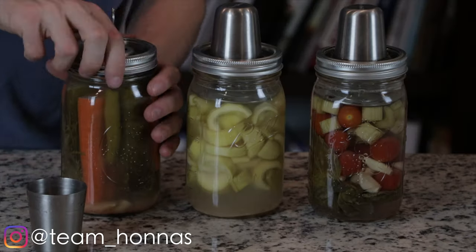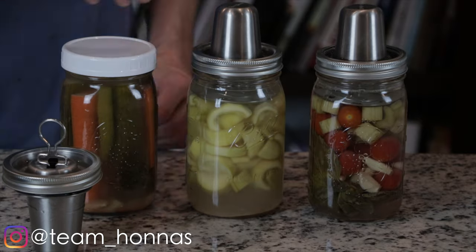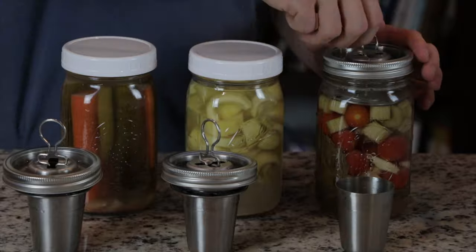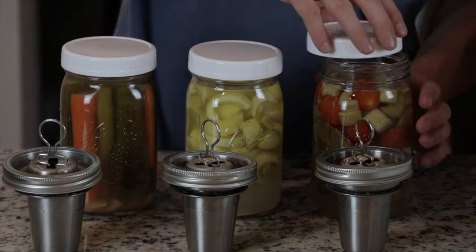This is what the ferment looks like after seven days. So I'm going to remove the fermentation lid, put on a regular lid, and put it in the fridge. Once it's cold enough for my liking, it's ready to be consumed.